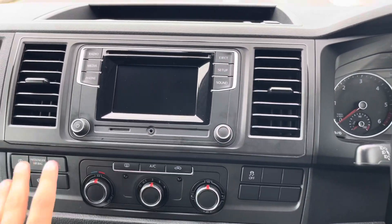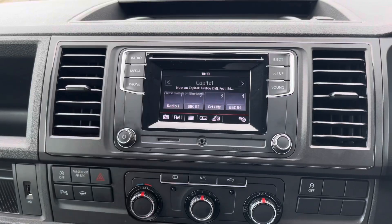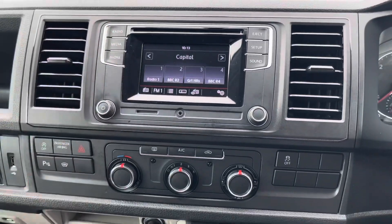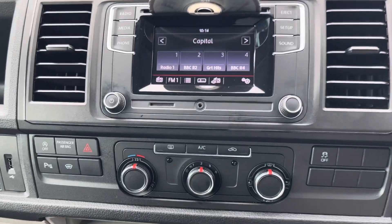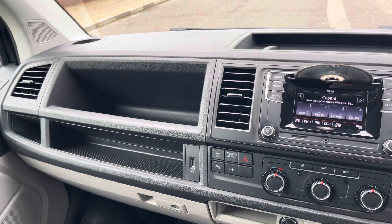Taking a look at the infotainment system, we can connect a smartphone to enable safe and smart hands-free driving. There are a variety of media options available — we can connect media or switch between different radio stations. CD, SD card and AUX are also included in this infotainment system.